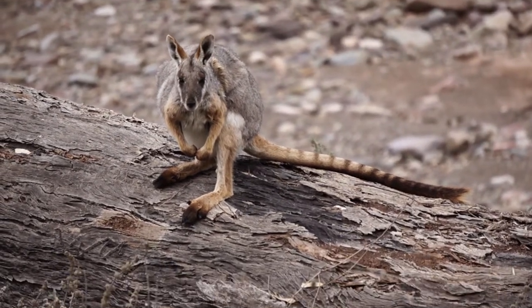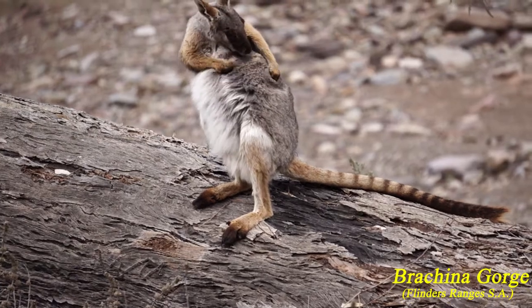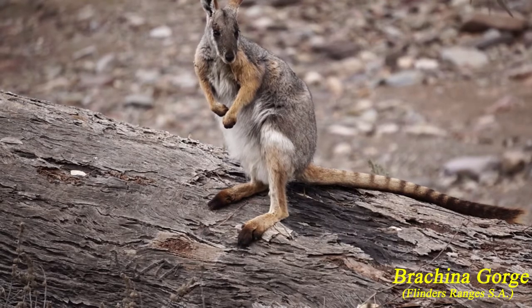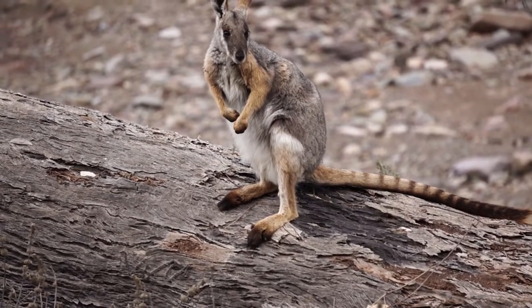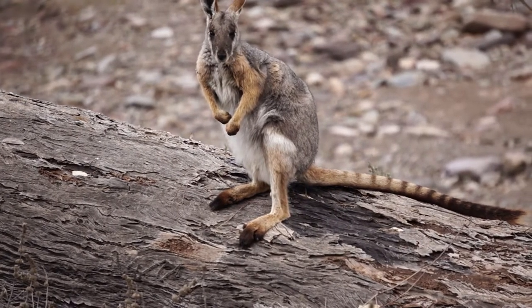Arguably one of the most attractive wallabies, their distinctive markings are hard to mistake: white stripes on their cheeks, a black line that runs from their head to their back, the yellowy orange on their arms, hind legs and tail, and a ringed tail with a variable colored tip ranging from white to brown.